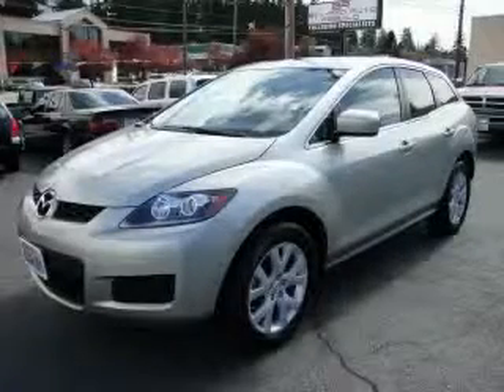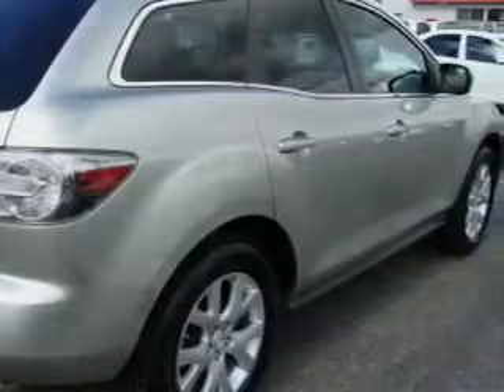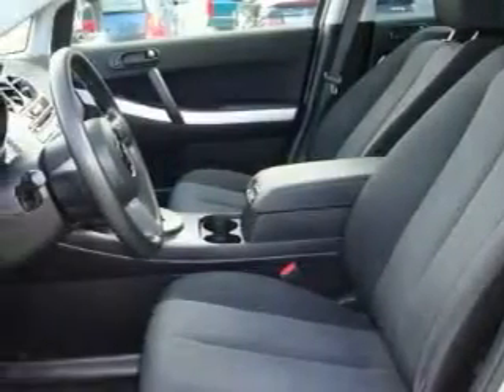This is a 2007 Mazda CX-7, a great blend of utility, comfort and style. The responsive four-cylinder turbocharged engine connected to an automatic transmission is perfect for commuting or cruising.